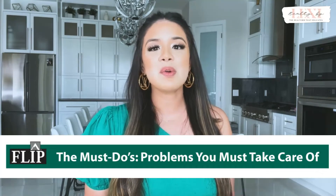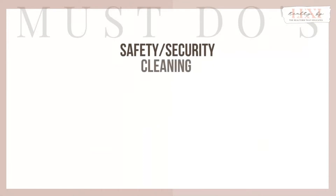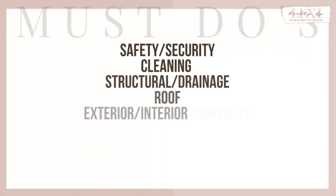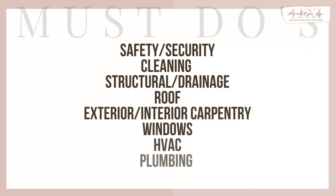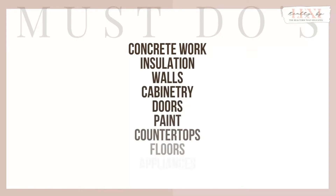The must-do's will be problems that are non-negotiable — in other words, you have to fix them. This can include safety, security, cleaning, structural and drainage items, the roof, exterior and interior carpentry, windows, HVAC, plumbing, electrical, concrete work, insulation, walls, cabinetry, doors, paint, countertops, floors, appliances, and landscaping.